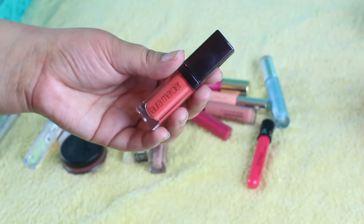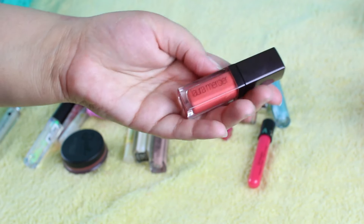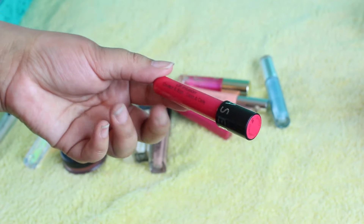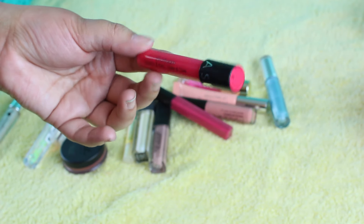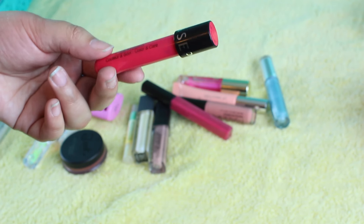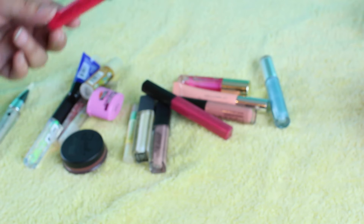I have this Laura Mercier Lip Gloss — I'm going to give this up. This is in the shade Nectar. I don't think I've ever used this, so I'm going to give this up. This is a Sephora Oil Infusion Lip Gloss — I'm going to keep this and just put it in my purse, but I'm never going to purchase one of these. But they're okay.